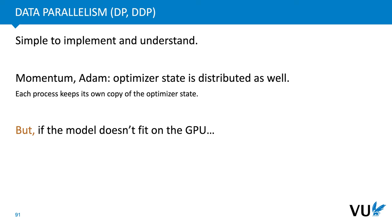That is data parallel training. For a model that fits on the GPU, this is likely all you need — it's simple to understand and quite efficient. There are two main downsides. One is that it requires keeping a copy of the optimizer state on each GPU. If we're using Momentum SGD, this is a vector as big as the model itself, and if we're using Adam, it's two vectors the size of the model. These are guaranteed to be exactly the same on each GPU, meaning we're storing a lot of redundant information. The other issue is that the model may not fit on the GPU in its entirety, and in that case we need to use tricks like checkpointing, which adds a lot to the time required for the forward and backward pass.